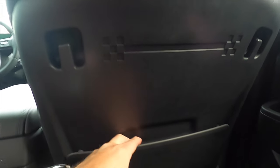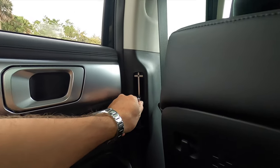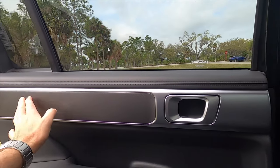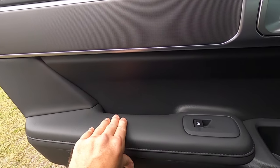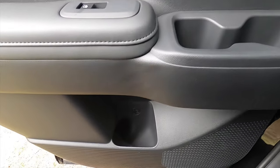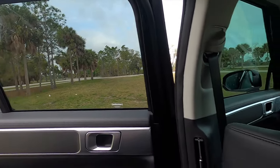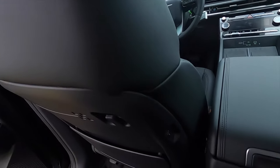USB ports are located behind both front seats, along with hangers and H badging storage pockets. Air vents are on the side, and the door panel has soft materials almost everywhere with a comfortable armrest. There are two cup holders in the upper door and another in the lower. The manual sunshade is limited-trim only.